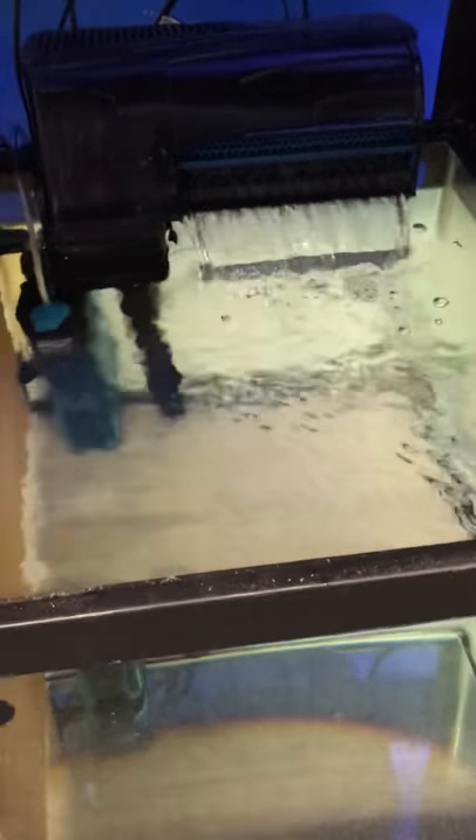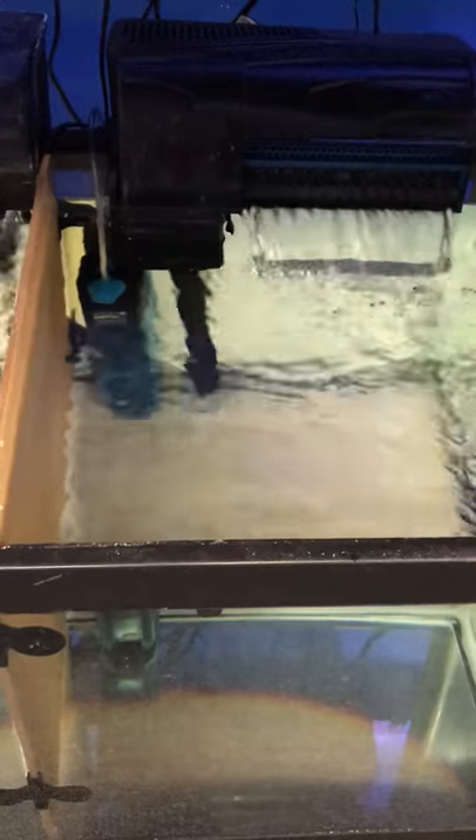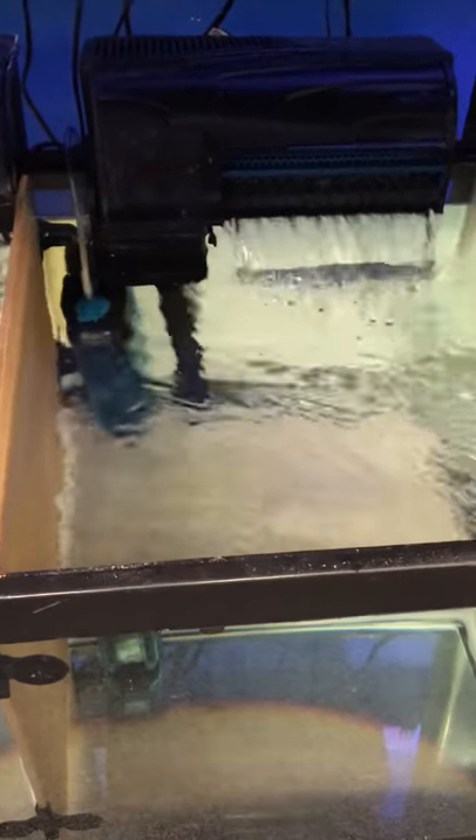The filter is an Aquion 75, good for up to a 75-gallon fish tank. You can see the filter working perfectly as it should — see how crystal clear the water is. The filter is included in the 200-buck complete setup.